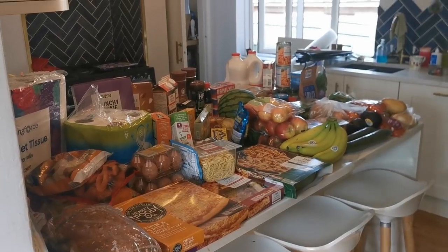Hi everyone, it's time for another grocery haul. I'm having to do this on my phone, so apologies if you notice the difference in quality, but my camera has broken. This is a Tesco grocery haul - I think I'm going to have to do it in two parts because we actually got loads and I can't fit it all up here this week.